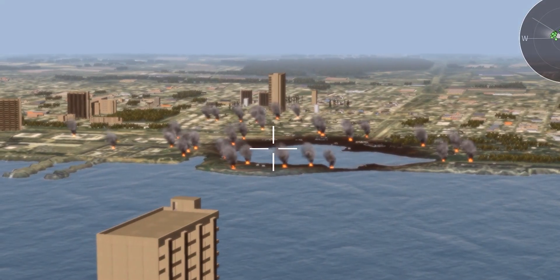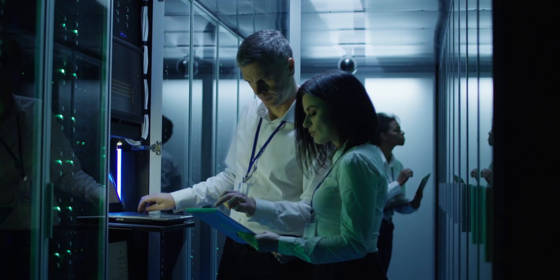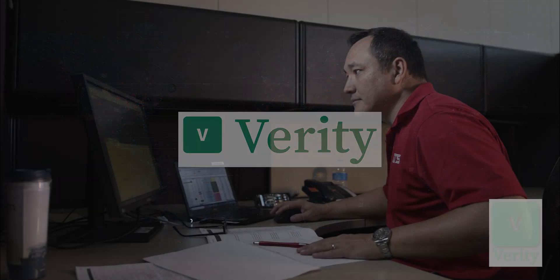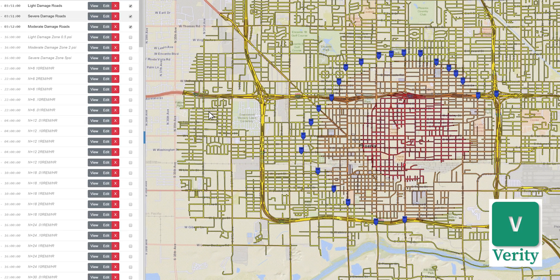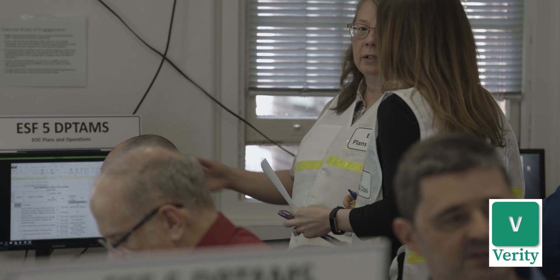ATS SimSuite provides web-based tools that create interactive emergency response training. Verity is a full-scale and tabletop exercise tool that accurately represents complex disaster environments and enables top-to-bottom staff response training.